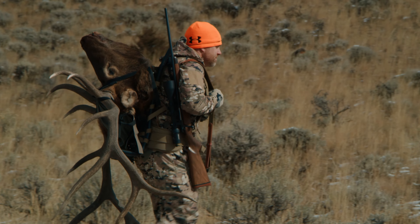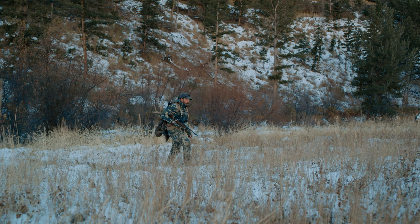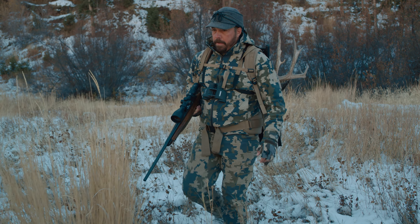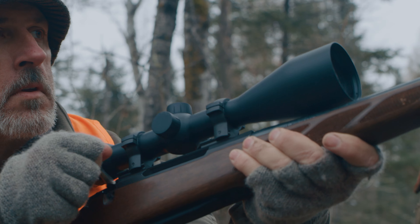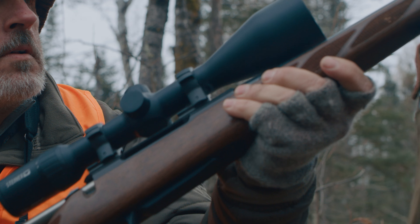Available in 3-12 or 4-16 magnification to match the way you hunt and whatever you're after. With a monster 56mm objective, huge field of view, and crystal clear image.